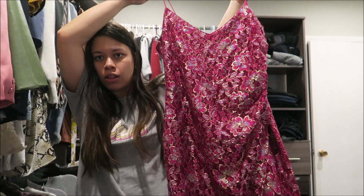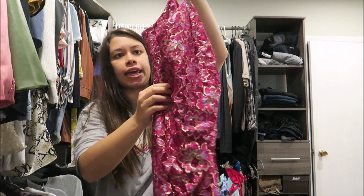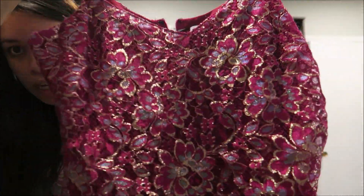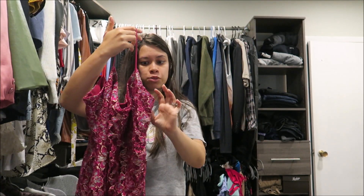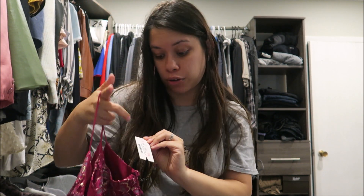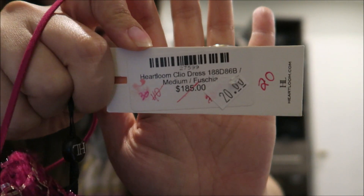Look at this sparkly number! It's a midi dress with a sparkly lace overlay — you can see the sparkle right here. It's just spaghetti straps, size medium. They had an extra small but it was ripped. They were selling it for $185 originally and ended up selling it for $20. That's right, $20!